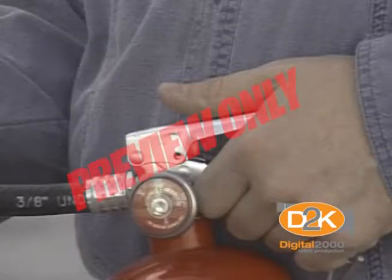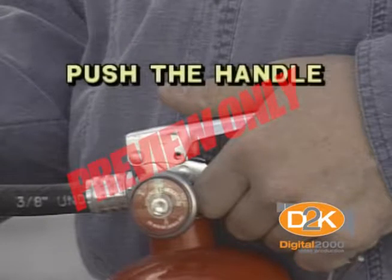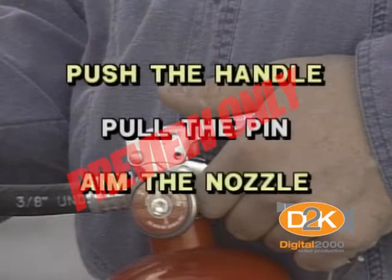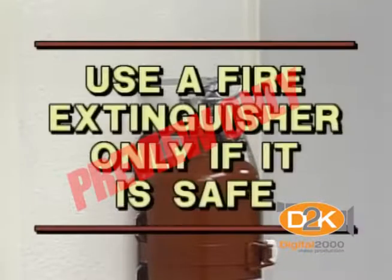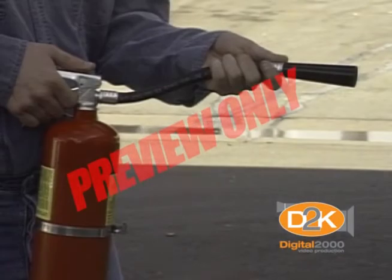To activate the extinguisher, simply push the handle. Pull the pin, aim the nozzle, and push the handle. The overriding rule on the use of extinguishers is to do so only if it is safe. Your safety is more important.